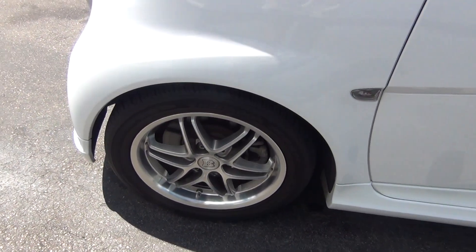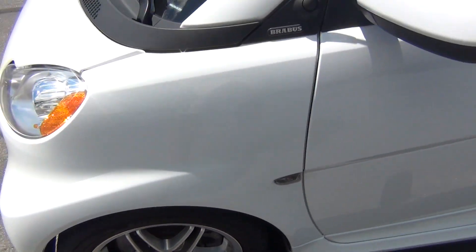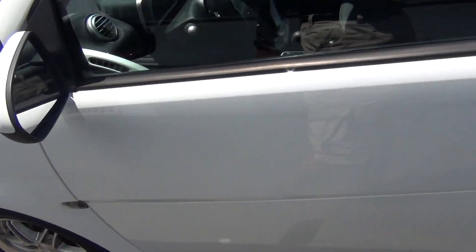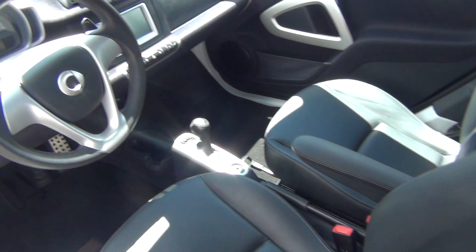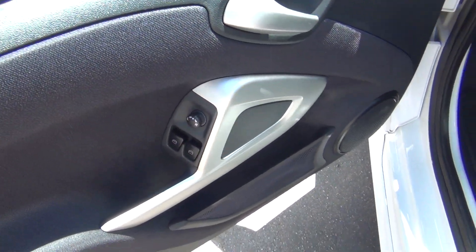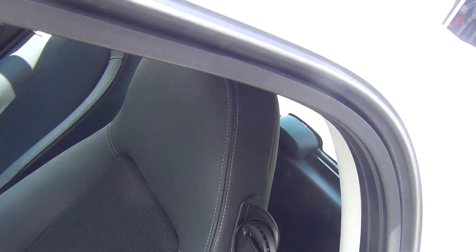The wheels are in excellent shape — no curbing on the rims, no road rash. You're knee-deep in tread; these are like brand new tires. You've got tons of tread life left, keyless entry, and the inside is flawless. You've got power windows, power locks, and power mirrors.